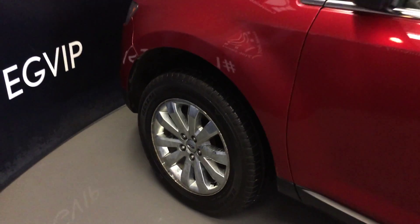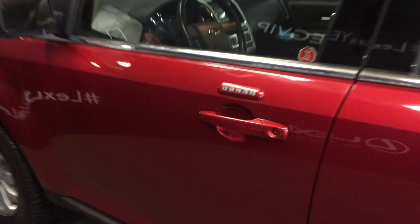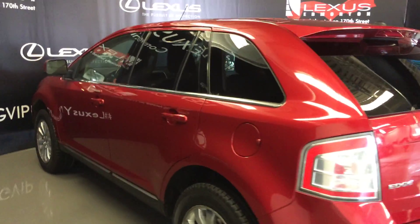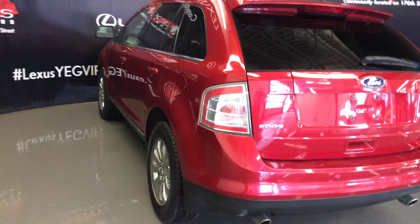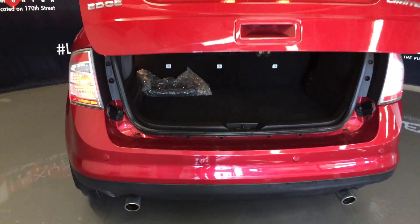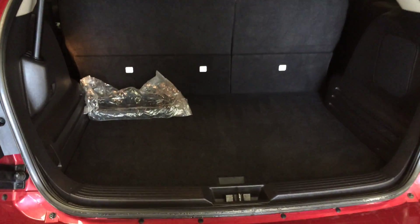18 inch wheels. Keyless entry — you have an entry pad on the driver door. Tinted windows. Roof mounted rear spoiler with a light bar across it. Dual exhaust and backup sensors. Remote trunk release. Spare tire and jack located underneath the floor.